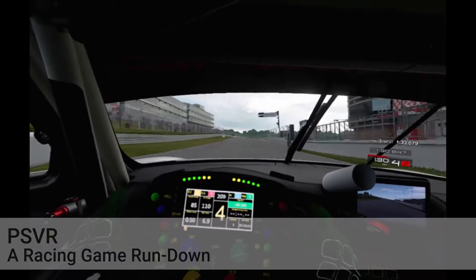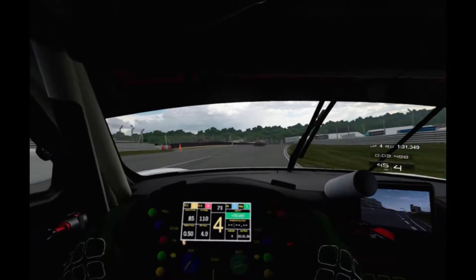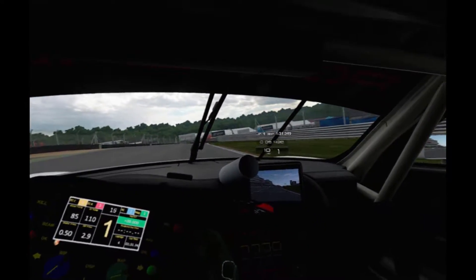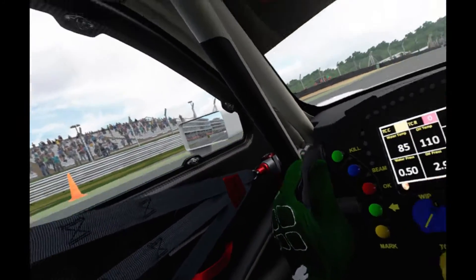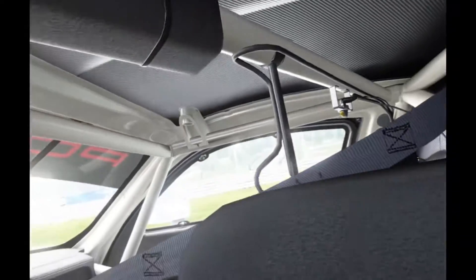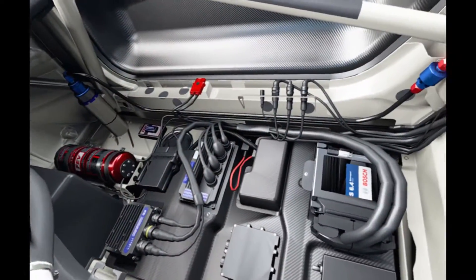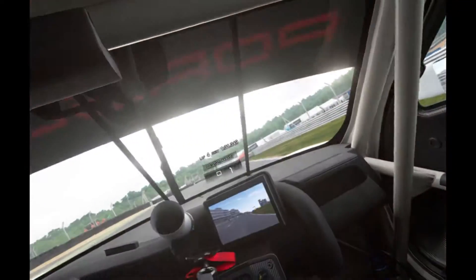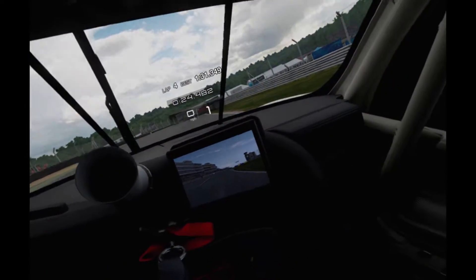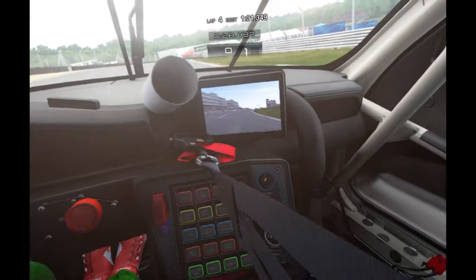Hi, welcome back. A little while ago when they dropped the price, I picked up a PSVR. I wanted to see what it was like for general gaming, and also principally for racing titles. I know support is not brilliant on the PS4, but I wanted to take a look at it anyway, and see what we were getting effectively. So I'm going to take a look at the racing titles that are on PS4 that support PSVR.